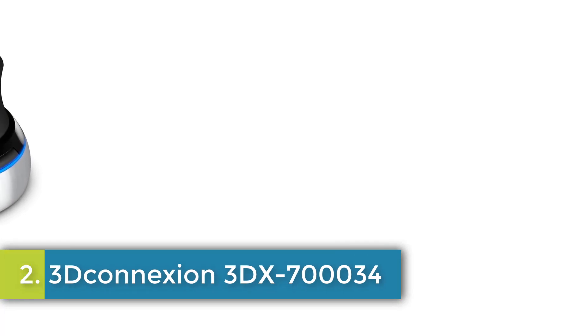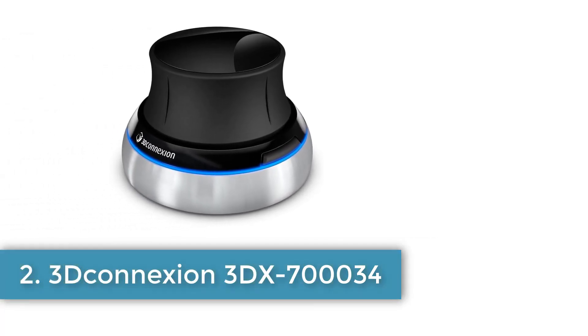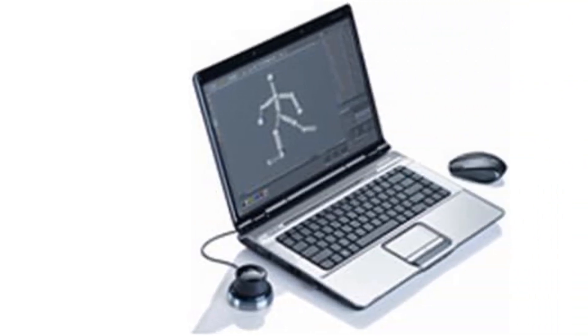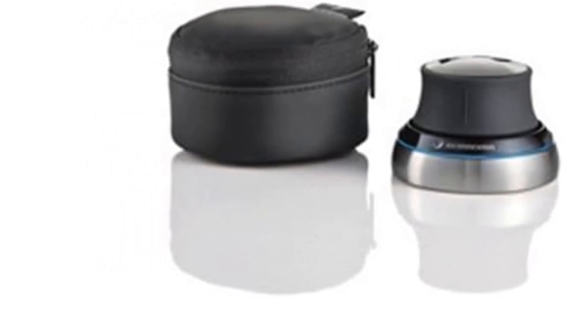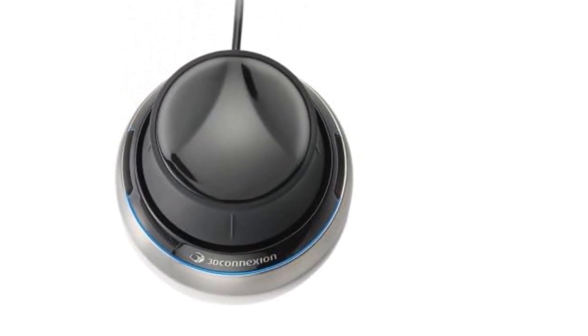Number 2: 3Dconnexion 3DX-700034. Brand: 3Dconnexion. Color: 1 Color. Connectivity Technology: Wired USB. Movement Detection Technology: Optical. Number of Buttons: 2. Designed to withstand travel wear and tear. Smaller footprint for use anywhere. Half the weight of Space Navigator Cap. Designed for natural interaction. Compatible with Windows XP, Vista, and 7, and Mac OS X 10.4.6 or greater.